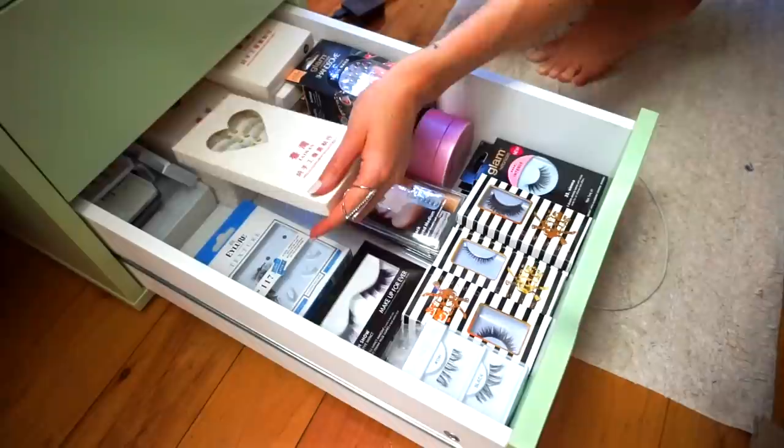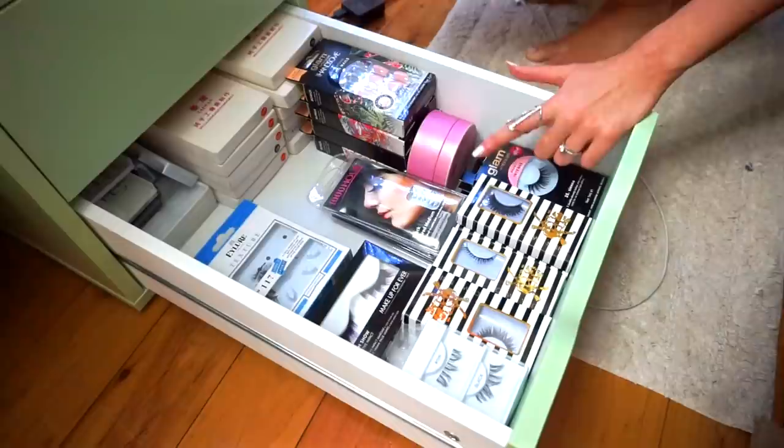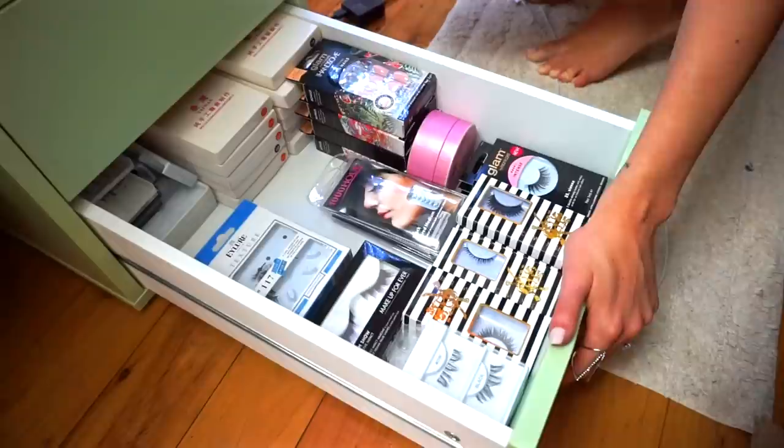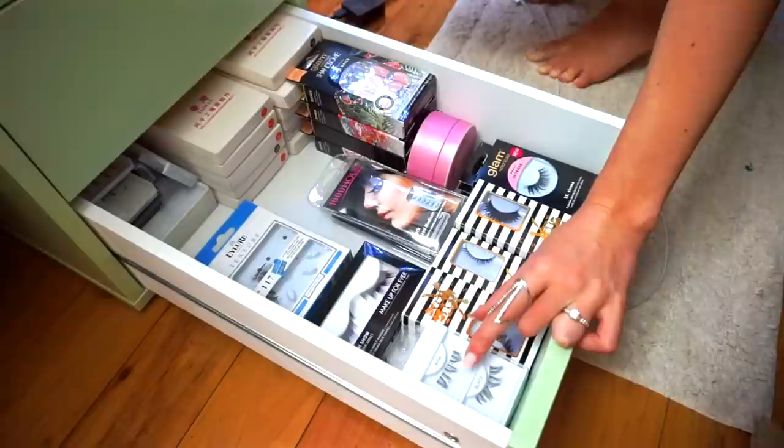Here I've actually got some false nails — I just don't know where else to keep them, so that's why they live in here. Here I've got some Glam by Manicare lashes. I really like these but I have a feeling you can only get them in Australia. Here I've got a huge bunch of Crown Moyet lashes — I absolutely love these. Their synthetic lashes are absolutely beautiful, so full and voluptuous and fluttery. Over here I've got some Cara lashes from Shop Miss A and they're $1 US each.